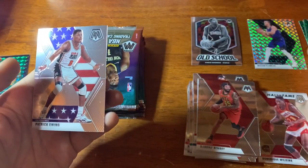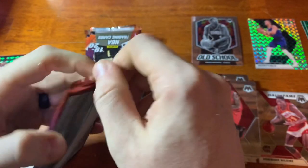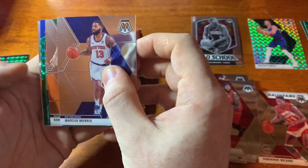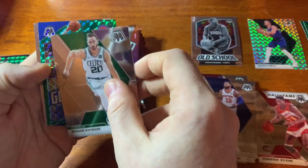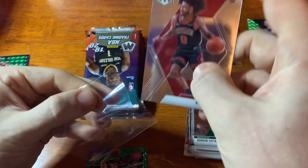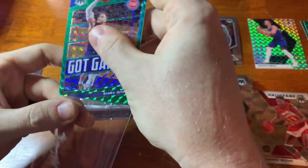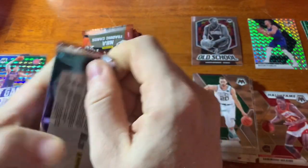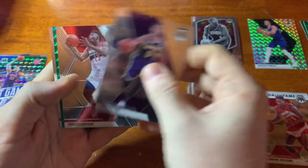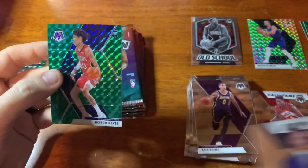Comment and let me know what you like and I try to put together packages for people if I can. Marcus Morris, Daniel Theis, Blake Griffin, a green Coby White — funny, in all the other ones I'd opened I hadn't pulled a Coby White yet. I think Coby White is going to be extremely good. I'm going to sleeve up the Blake Griffin. SP Authentic came out for hockey, so you will be seeing me bust some of that. Kyle Kuzma, Thomas Bryant, a rookie of Jackson Hayes — I like that a lot — green and an MVP Steph Curry.